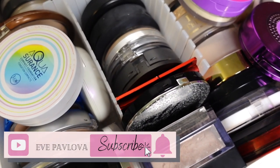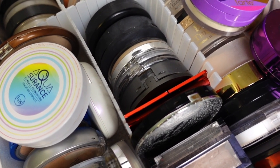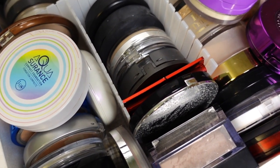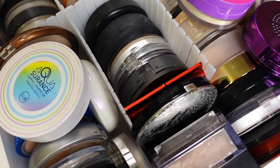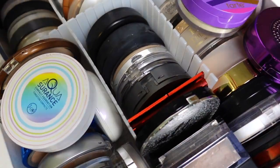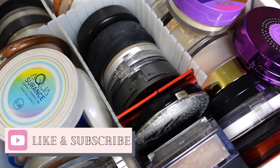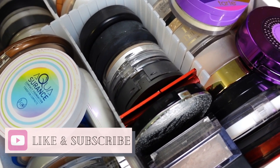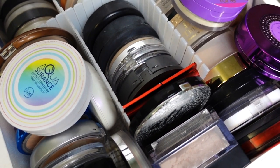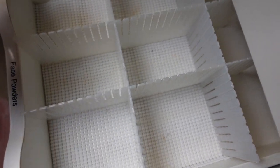If you're new here, welcome! My name is Eve, I love all things beauty. I've started my decluttering series at the end of 2021 and I continue tackling all areas of my makeup collection. I still have a few more things to declutter, so today I finally get to my powders. If you like decluttering or collection videos, give this video a like and don't forget to subscribe.